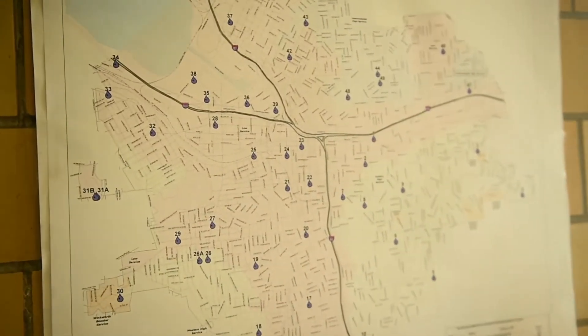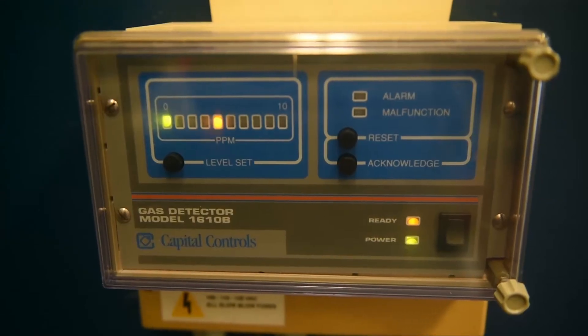Chlorine and fluoride are added to the water, which is tested daily. It's a system built before the advent of the automobile that still provides fresh drinking water to more than 140,000 people every day.